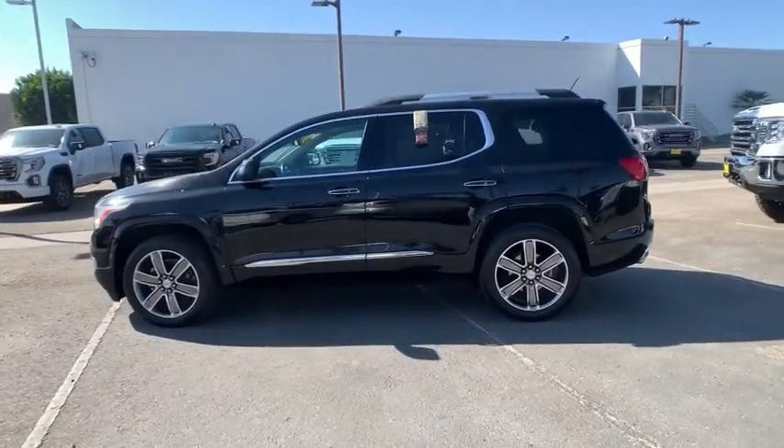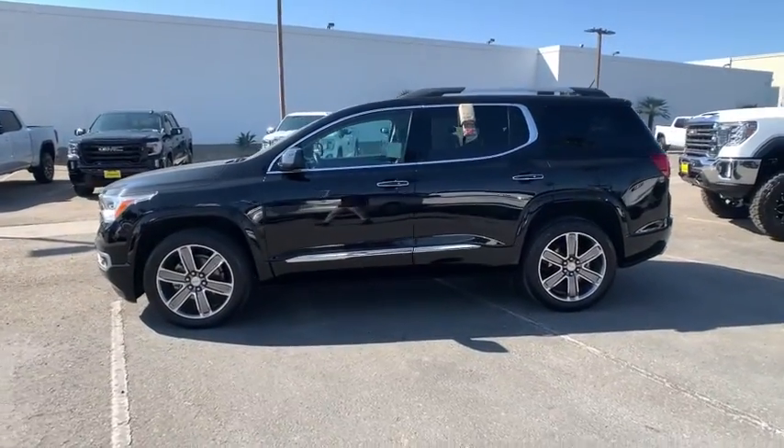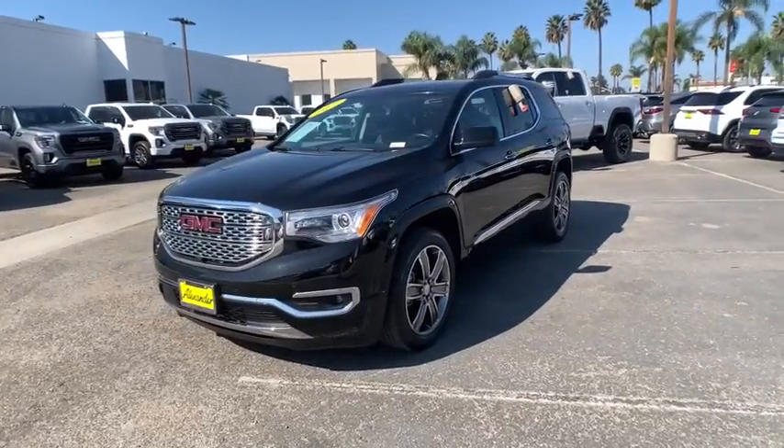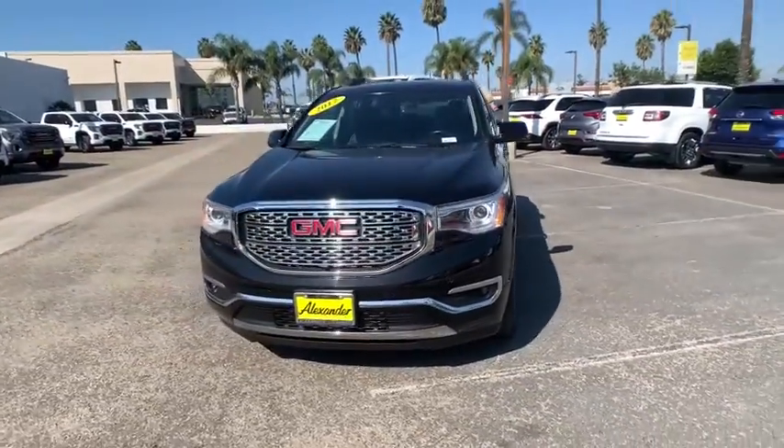This vehicle has less than 25,000 miles. Here are some of this vehicle's great options: navigation system, power liftgate, traction control, power passenger seat.